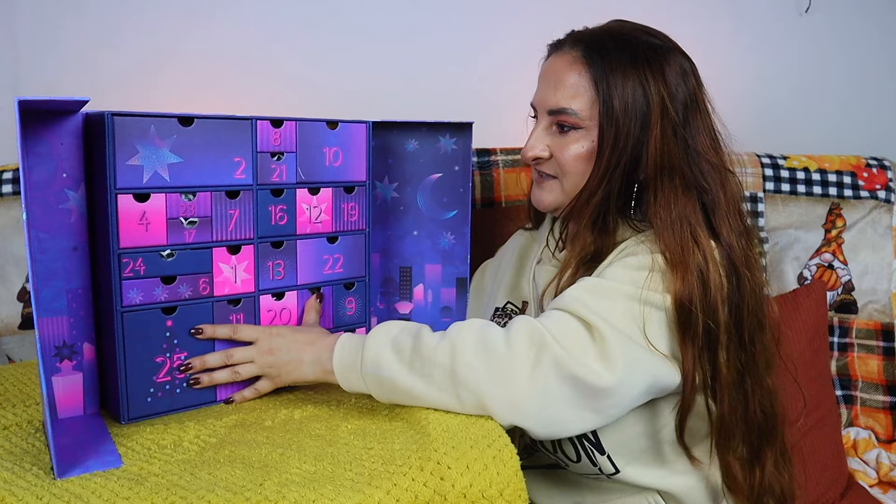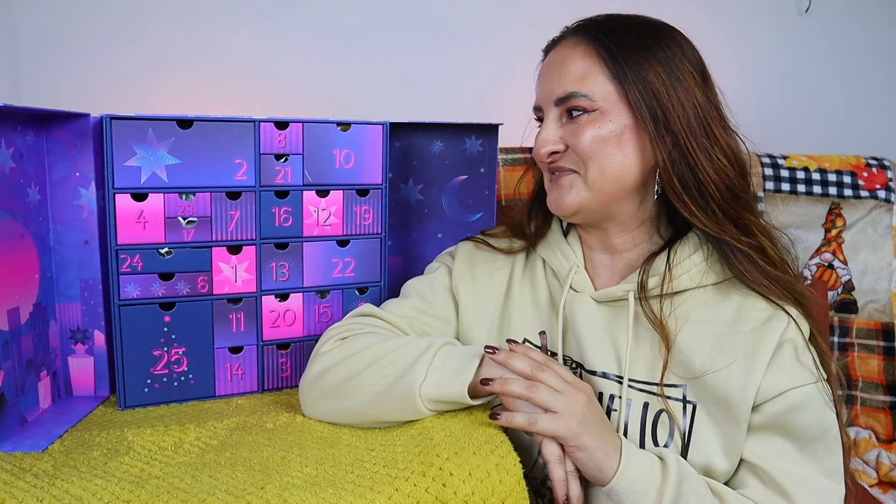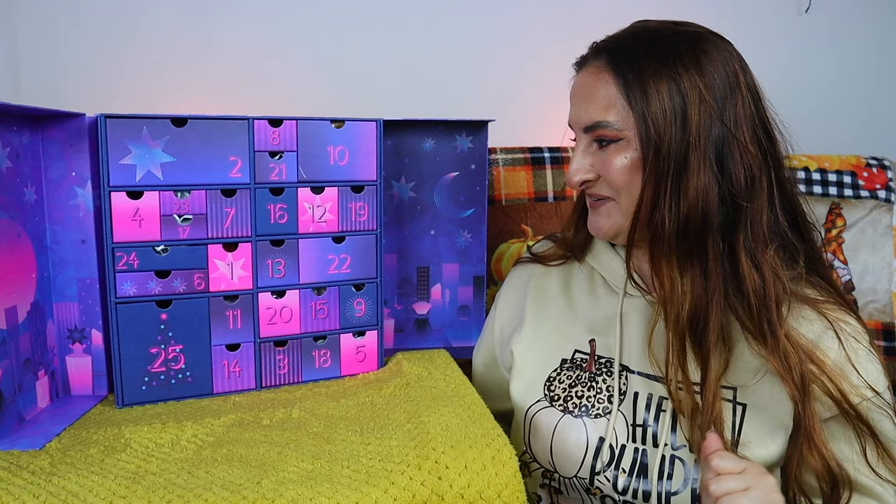Let's take the sleeve off first — and there you go, this is our advent calendar. I really like the color story here, the purples and pinks. I find it a little bit halloweeny, which is really cool because we're in October. Anyway, let's start — day number one is over here.